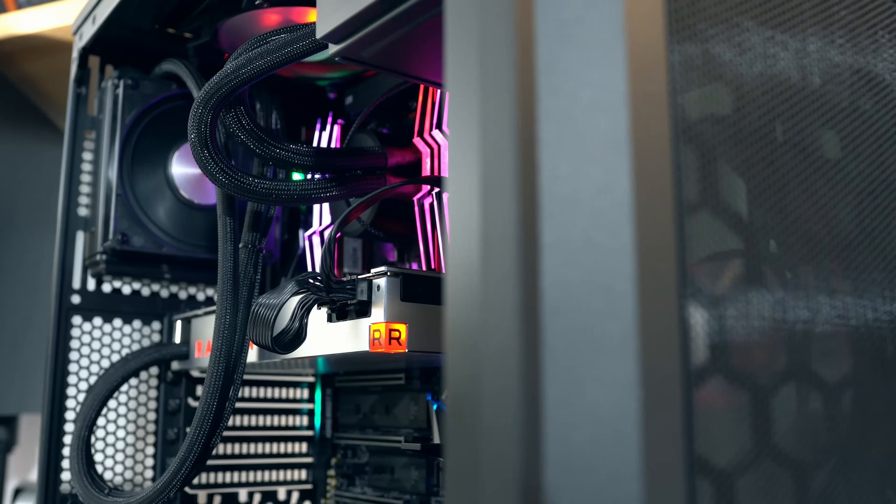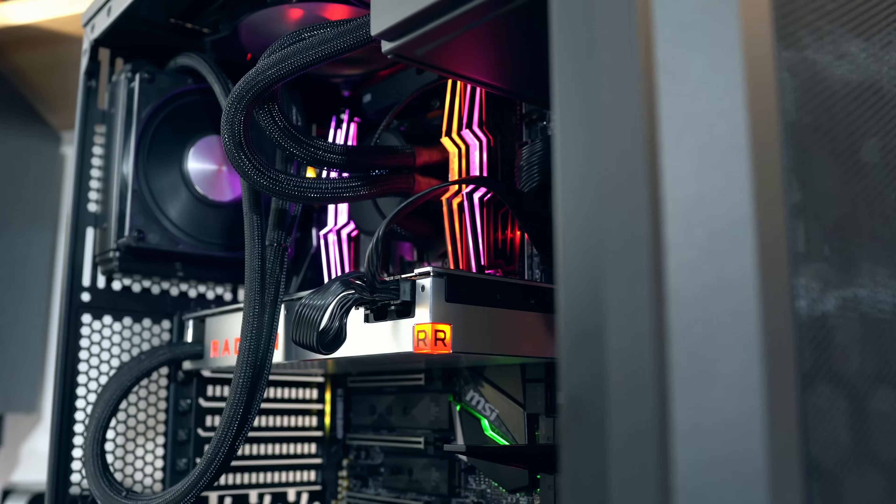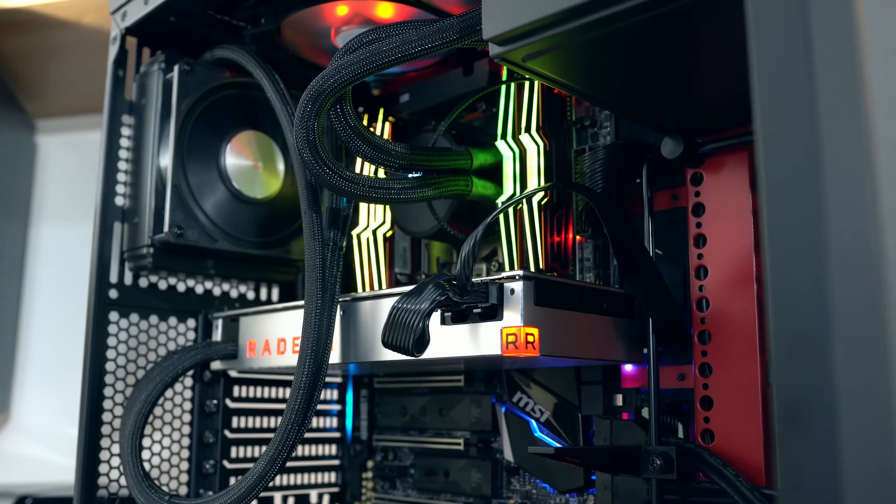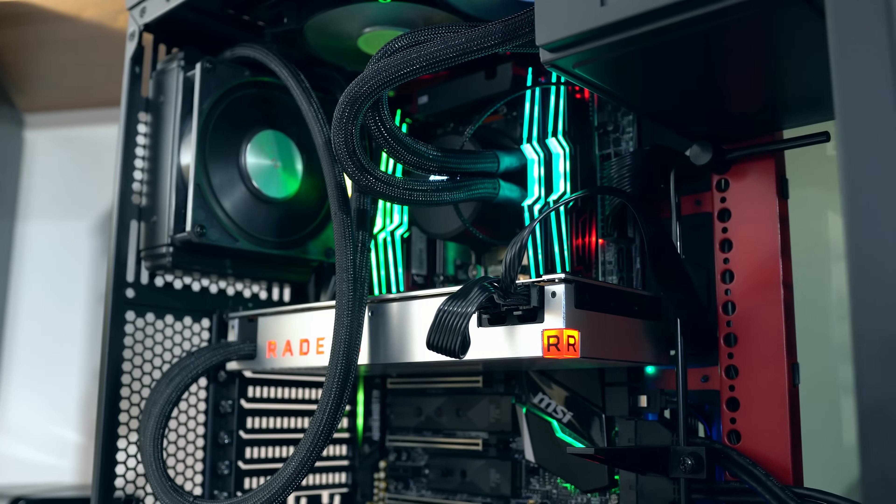My test PC was of course the Threadripper build I put together last week — you can find that video in the top right corner. Essentially we've got a Vega 64 Liquid cooled, paired with 32 gigabytes of RAM, and of course the 1950X 16-core Threadripper chip.